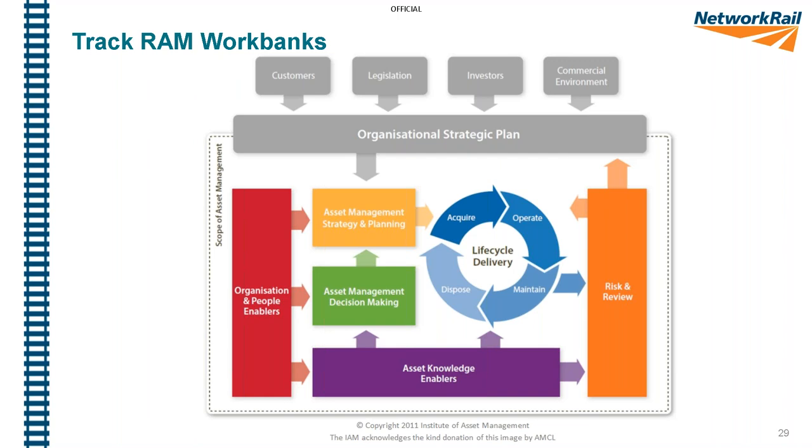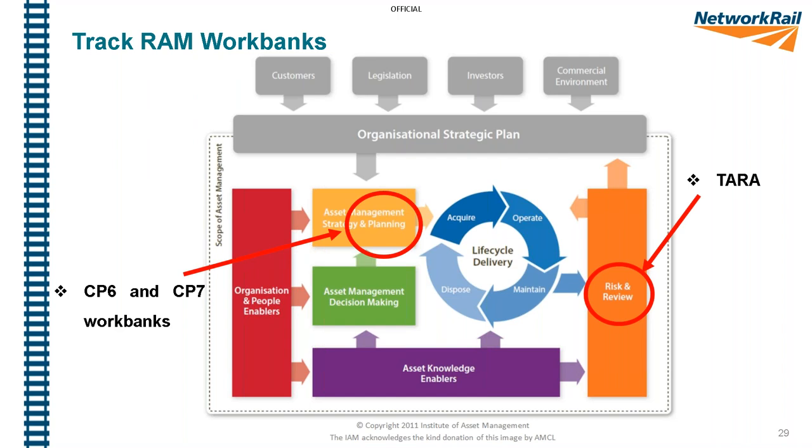Bringing it back to asset management — we're back to our asset management loop. At the start of 2019 the asset management team had their CP6 work bank already planned, and very quickly after that we start looking at CP7 work banks. When we did the TARA process, it fed straight back in and has altered some of those work banks, particularly in CP6. We've diverted some resources to deal with these risks.